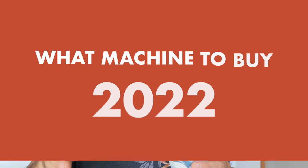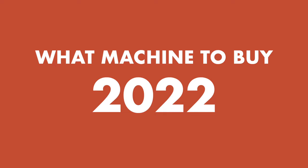G'day guys, I'm your Chief Espresso Officer and today I'm going to answer a question I get asked all the time. It's a very difficult one to answer in a short video, but bear with me because we're going to dive deep into what espresso machine to buy in 2022. Let's get into it.